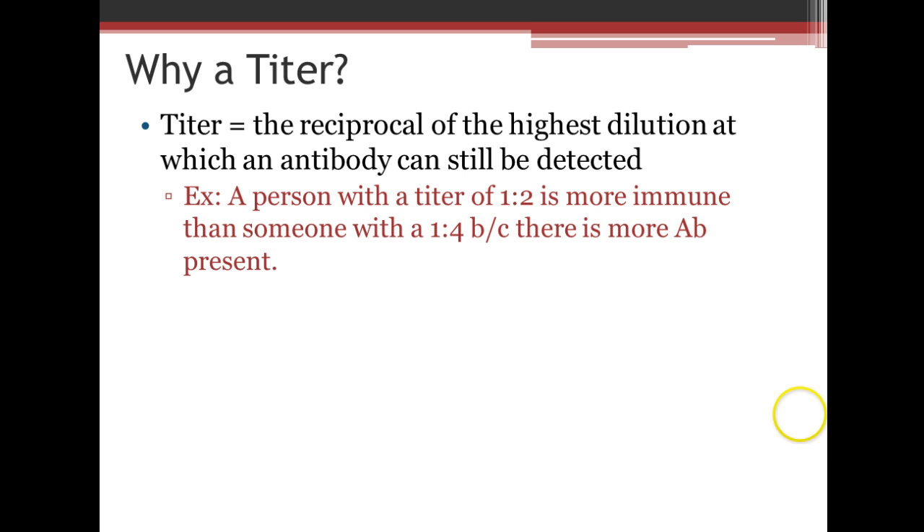After you've gotten a vaccine — especially for those of you who've had your hepatitis B series, which should be all of you — when you get your first job, they may do a hepatitis B titer. A titer is the reciprocal of the highest dilution at which an antibody can still be detected. A person with a titer of 1 to 2 is actually less immune than someone with a 1 to 4. The bigger the number, the more antibody is present, so a 1 to 4 indicates a higher amount of antibody than a 1 to 2.